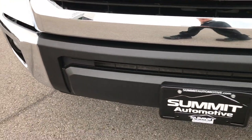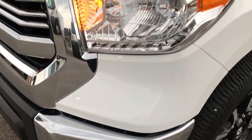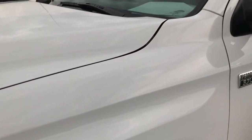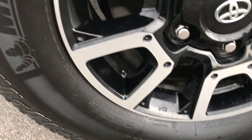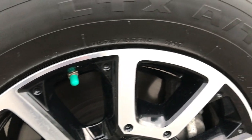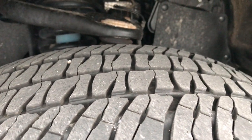No dents, dings, or scuffs in the front bumper. Factory fog lights. Super white is the color. Michelin LTX tires — these are 275-65R18s and they are on the painted and polished aluminum rims. All the rims are in excellent shape and the tires have right around half the tread left.